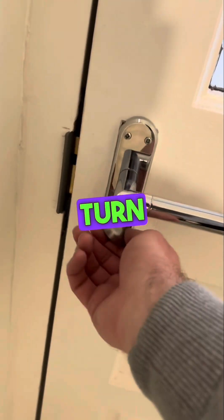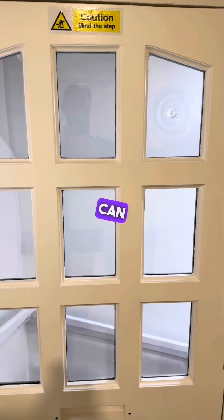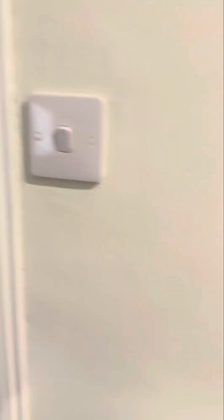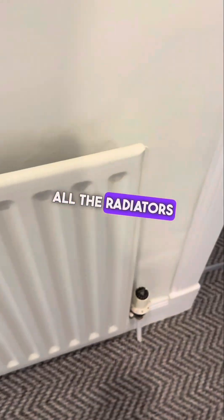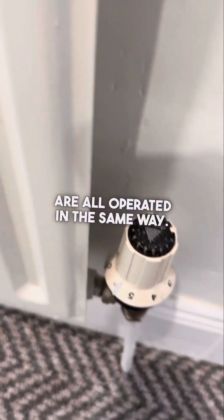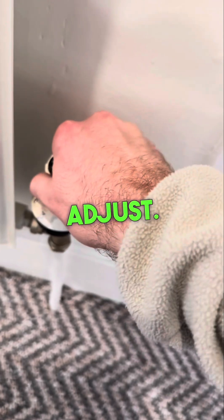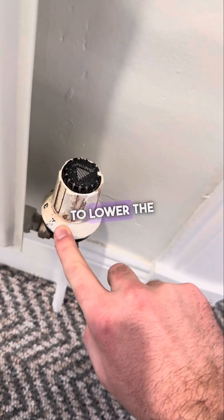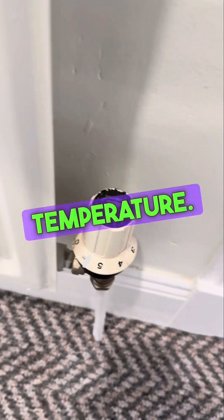When you're exiting, just turn to the right. This light switch here activates the whole light outside, so you can pop it on before you depart. All the radiators throughout the apartment operate in the same way — just take this dial and turn to adjust. The lower the numbers, the lower the temperature; turn to higher numbers for a higher temperature.